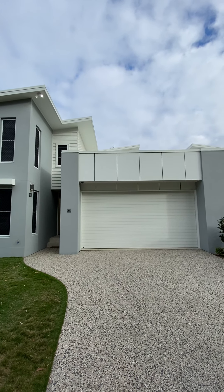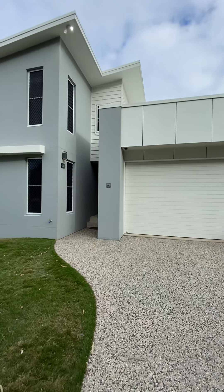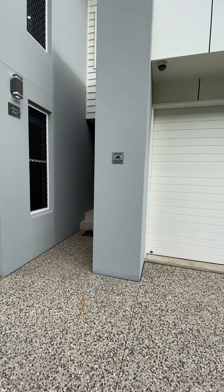Hi guys, it's Morgan here from Ray White and Harby Bay. Today we're at 99B Freshwater Street in Torquay. This is a four-bedroom, two-bathroom double garage home.